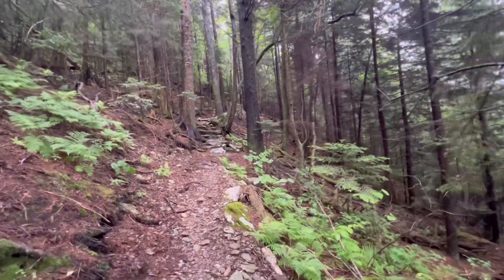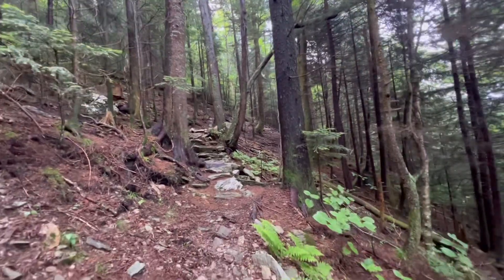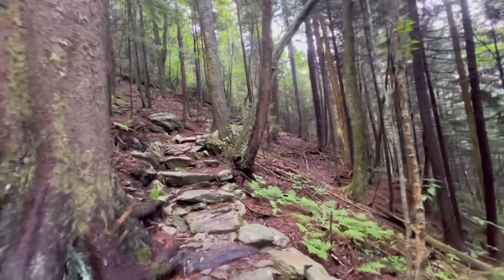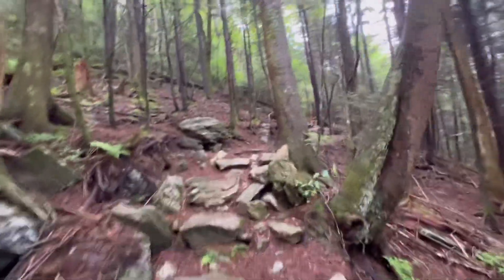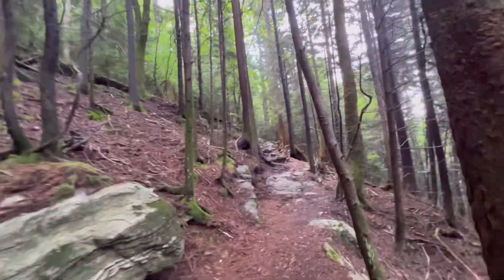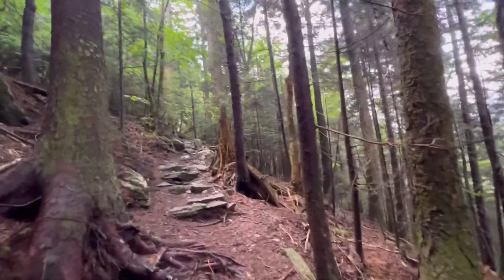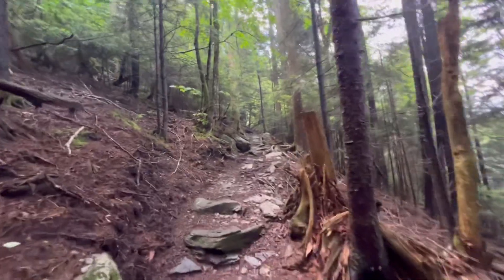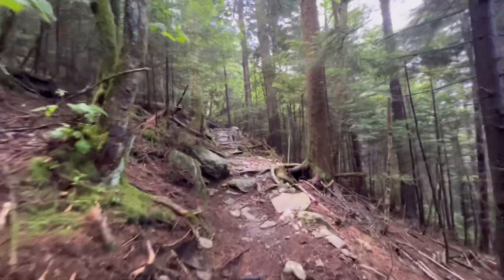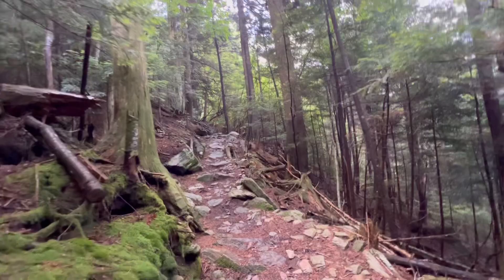I'm at 5,547 feet elevation and you can see the forest has changed to a pine forest. I was walking really fast — covered 3.4 miles in just over an hour, just keeping a steady pace. This is what it looks like at Water Rock Knob too: mostly pines at high elevation. Almost there — about another half mile.